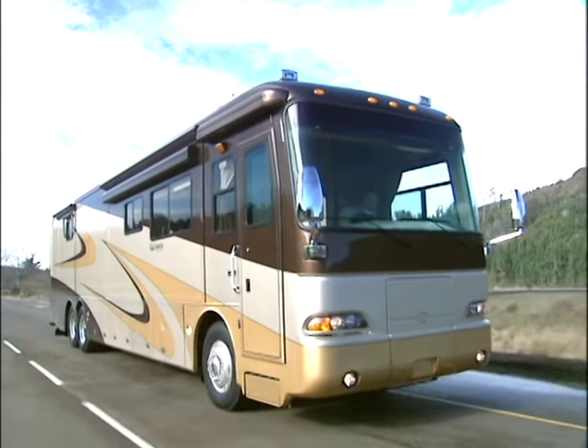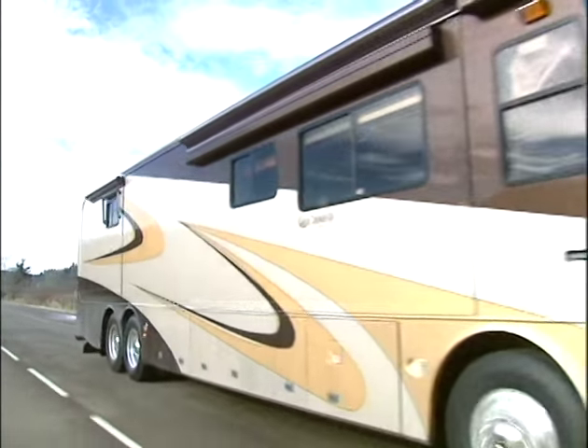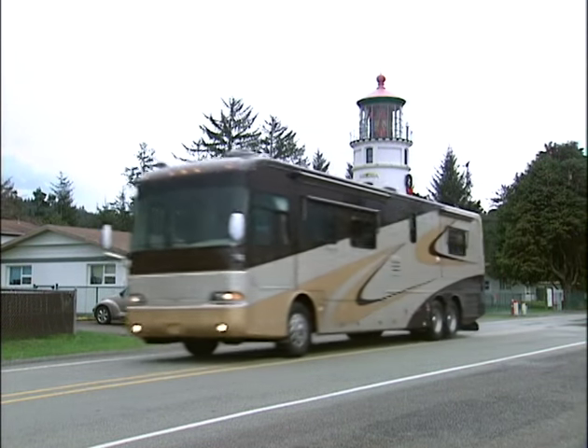The 2005 Dynasty delivers the outstanding performance and exciting innovation you expect from a Monaco coach.